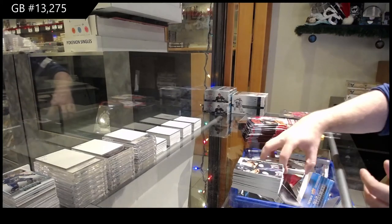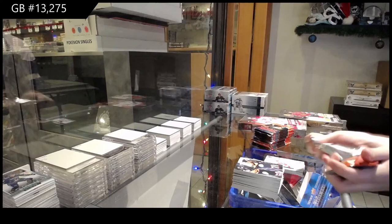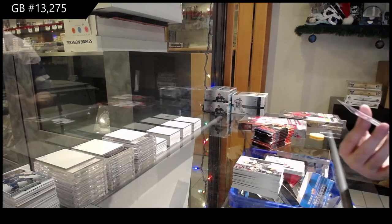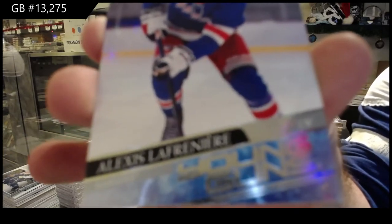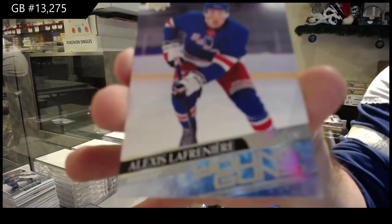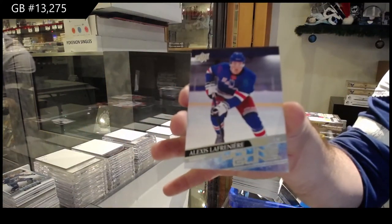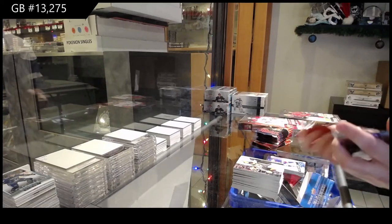For the Rangers — Alexis Lafreniere. Lafreniere! For the Rangers. Not sure why it's not focusing, but there we go. Again, if you want to get that graded, let me know. Congrats, whoever has that one!